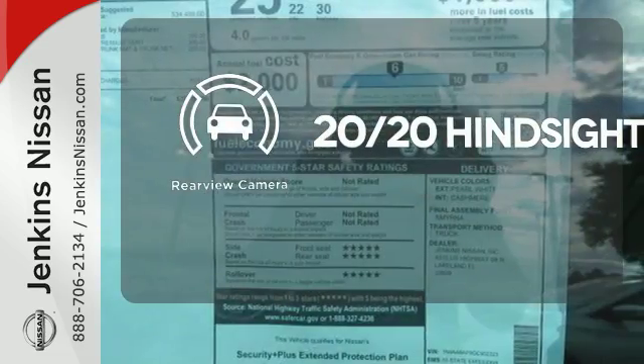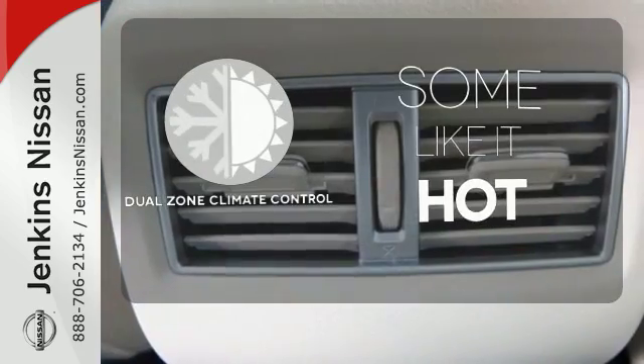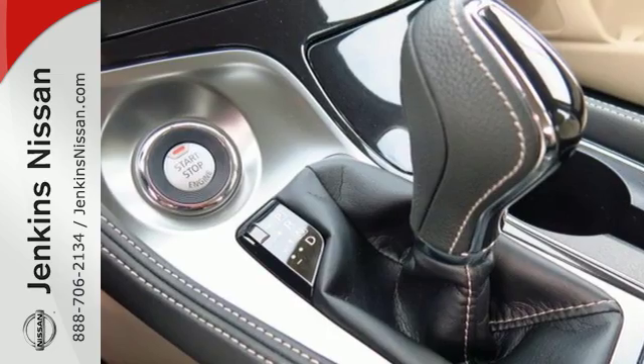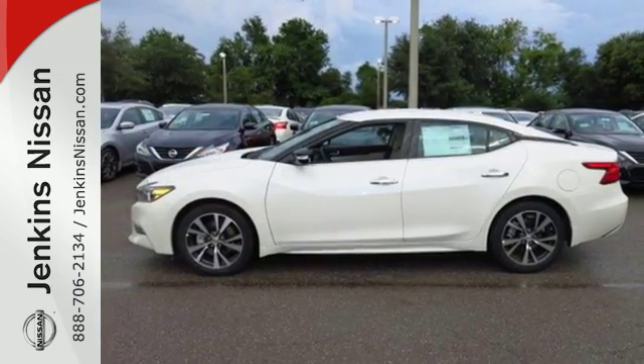See objects previously out of sight with a rear-view camera. Dual Zone Climate Control lets you and your passenger pick a personal temperature. Engineered for both enthusiast and economist alike, this Maxima is ready to exhilarate. Test drive it today.